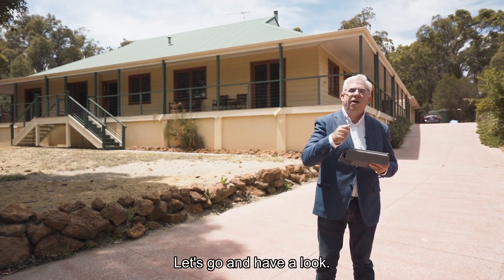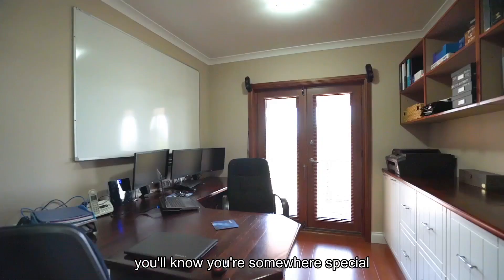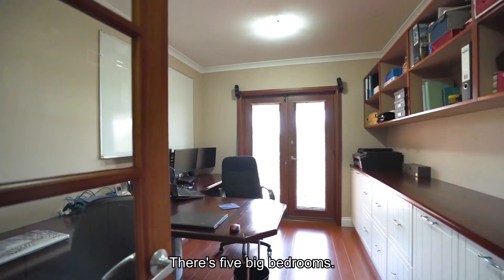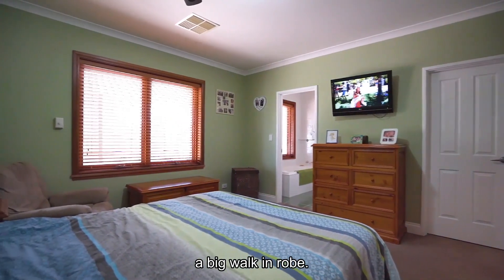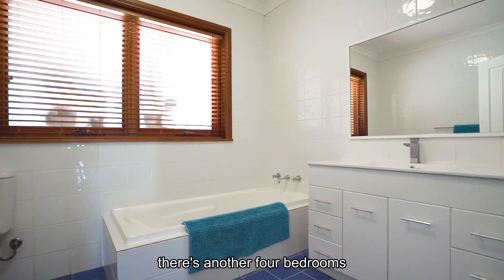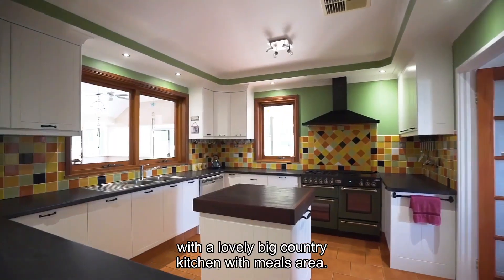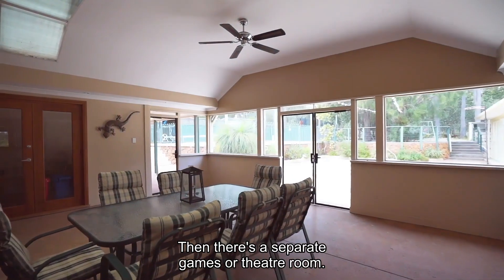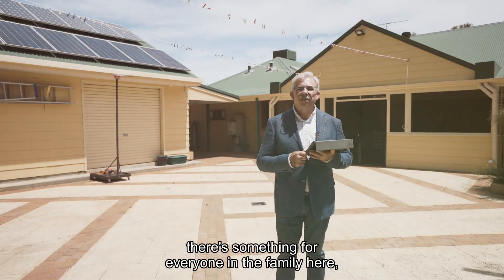The moment you enter this wonderful home, you'll know you're somewhere special with that country feel throughout. There are five big bedrooms — the master has a great ensuite and a big walk-in robe. For the kids, there are another four bedrooms plus a toy area, with a lovely big country kitchen with meals area. There's also a separate games or theatre room — there's something for everyone in the family.